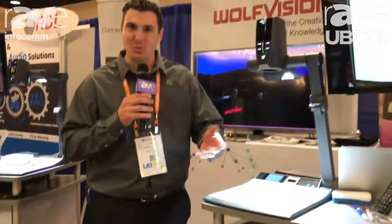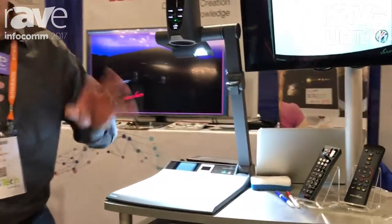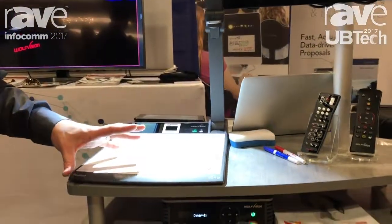Hello, I'm Michael Lisi, and this is the WolfVision booth here at UB Tech 2017. This is a very interesting video — it's the top five things you may not realize you can already do with your WolfVision camera technology.